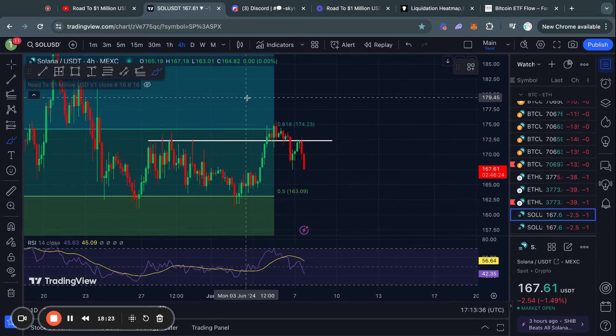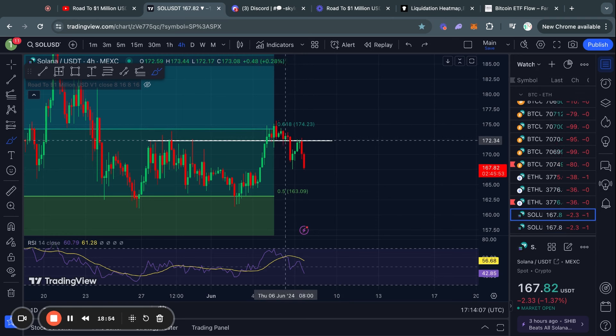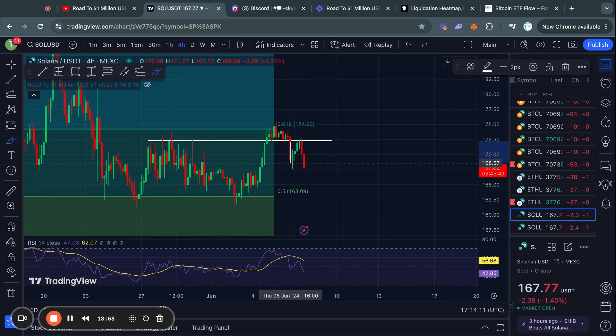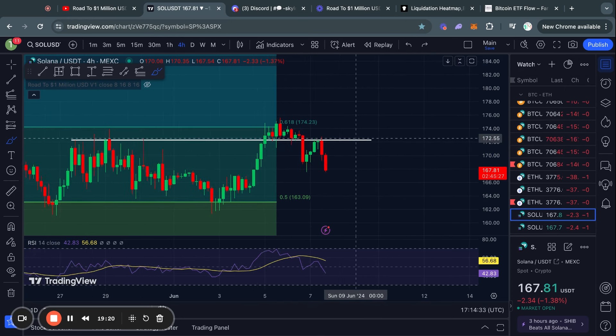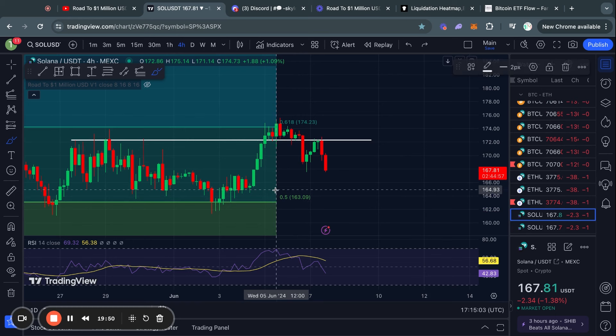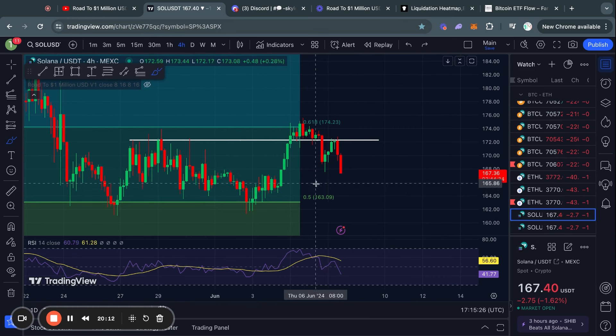Moving on to Solana on the four hour timeframe, we see exactly what I was talking about in yesterday's video — I talked about the Fibonacci level sitting at $174 for Solana. I said we are basically ranging between this level of support and this level of resistance, and in the case that you see a break below that $172 level, then likely we will be seeing more bearish momentum soon. And in this case, we broke below, got a quick move down, a quick move back up, and then a rejection from that exact same level, where we are now seeing a big dump to the downside. The 0.5 Fibonacci level sitting at $163 is potential support where you could see a bounce, and that should act as a strong level of support.